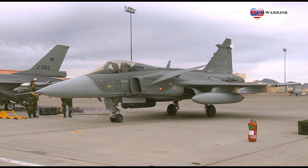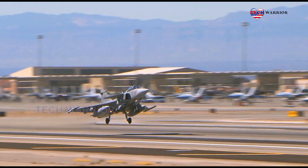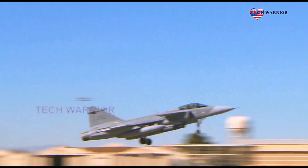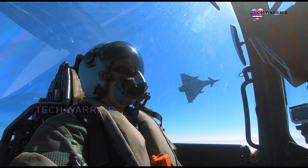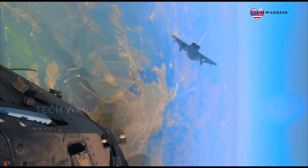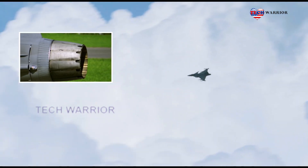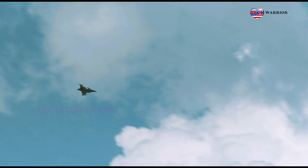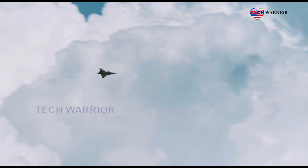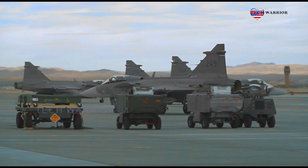The preferred aircraft was a single-engine lightweight single-seater embracing fly-by-wire technology, canards, and an aerodynamically unstable design. The power plant selected was the Volvo Flygmotor RM12, a license-built derivative of the General Electric F404 engine. Development priorities were weight reduction and lowering component count.